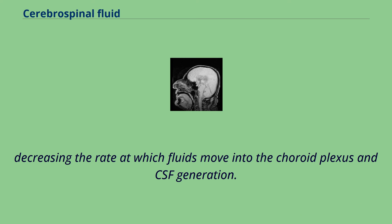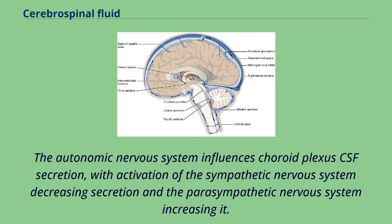For example, when CSF pressure is higher, there is less of a pressure difference between the capillary blood and choroid plexuses and CSF, decreasing the rate at which fluids move into the choroid plexus and CSF generation. The autonomic nervous system influences choroid plexus CSF secretion, with activation of the sympathetic nervous system decreasing secretion and the parasympathetic nervous system increasing it. Changes in the pH of the blood can affect the activity of carbonic anhydrase, and some drugs have the potential to impact membrane channels.